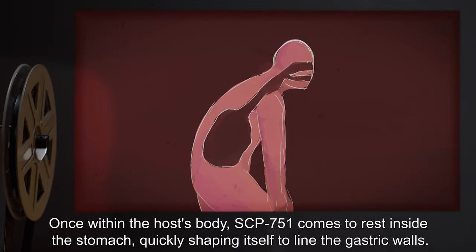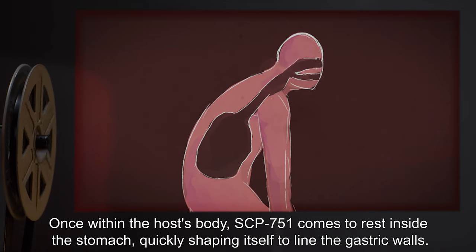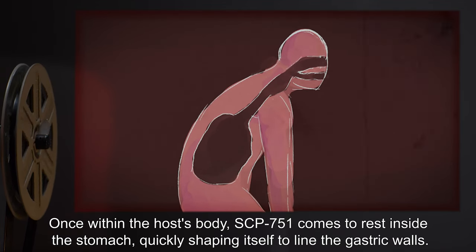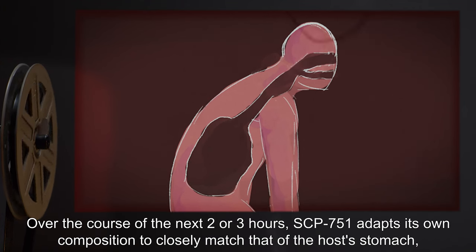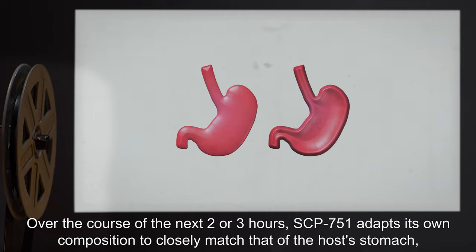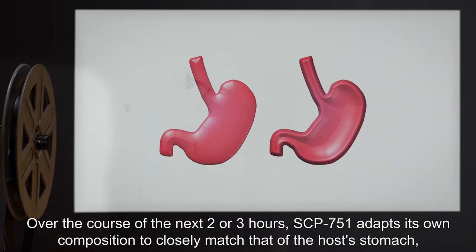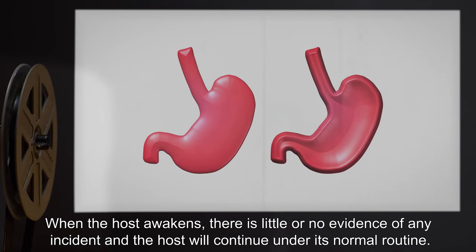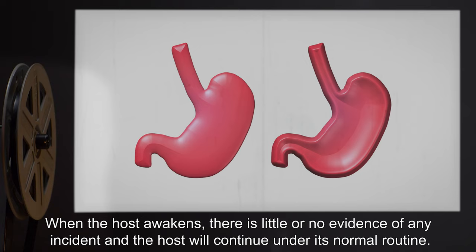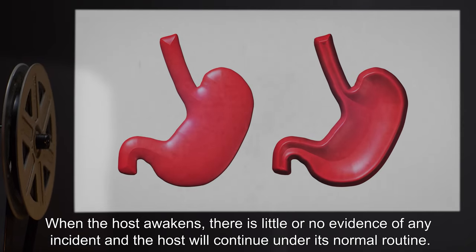Once within the host's body, SCP-751 comes to rest inside the stomach, quickly shaping itself to line the gastric walls. Over the course of the next two or three hours, SCP-751 adapts its own composition to closely match that of the host's stomach, maintaining digestive processes. When the host awakens, there is little or no evidence of any incident, and the host will continue under its normal routine.